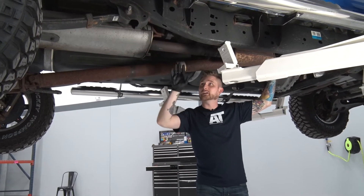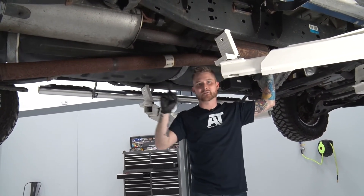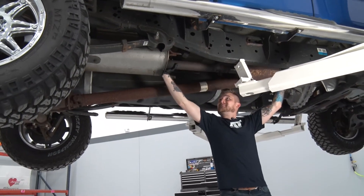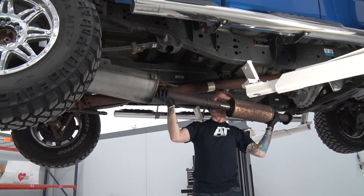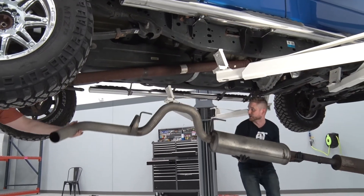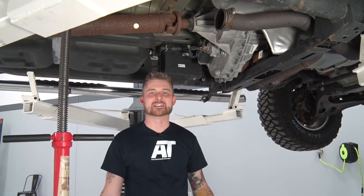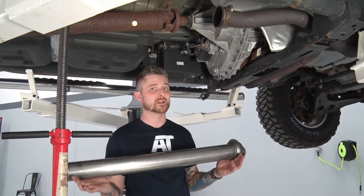Now that we have our rubber isolators all lubed up, we're going to go ahead and pull the entire exhaust off the truck — I have a buddy helping me out to make this a lot easier. Now that we have our stock exhaust off the truck, it's time for us to install our extension pipe for the new exhaust. This goes on piece by piece.